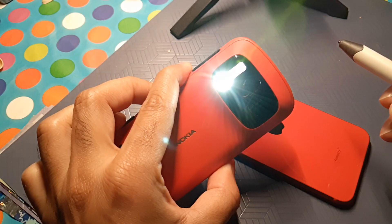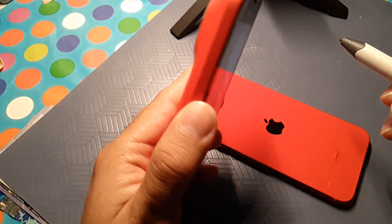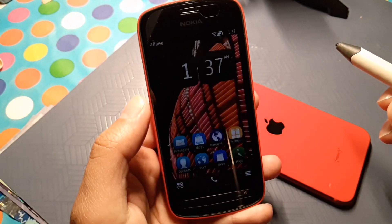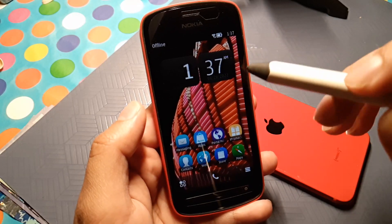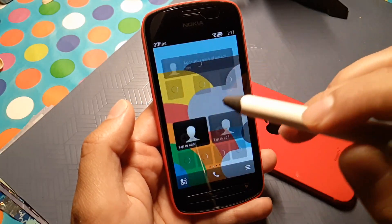It had a special trick up its sleeve: a xenon flash. Not many phones have it, and it's not required because of the improvements in low light capabilities, but remember we are talking about 2012.